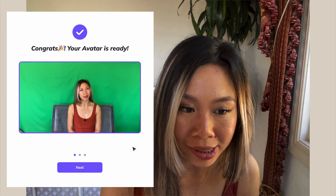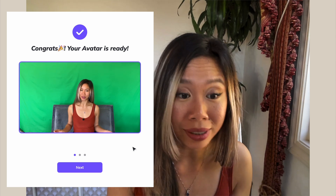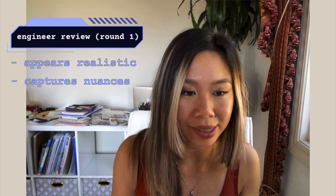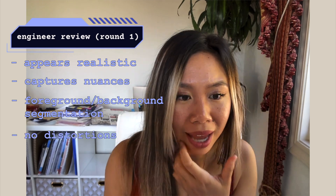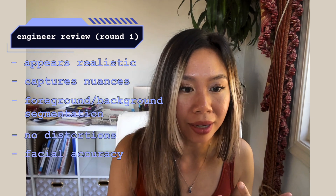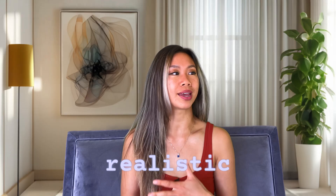I really have to compliment it for its realism and for capturing the nuances. It does a good job separating the background from the foreground, and I don't see any distortions in my face. It captures my face really well — even my little hairs. So my AI avatar looks realistic. It looks like me, and an outside viewer likely wouldn't be able to tell that wasn't me.